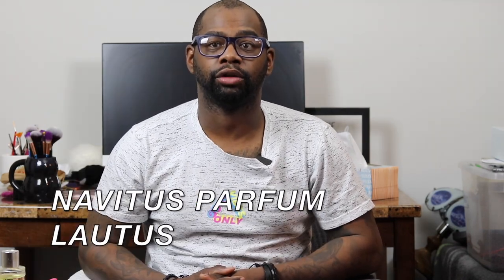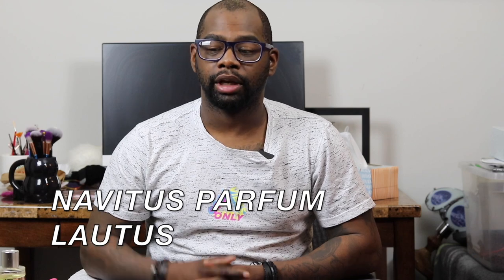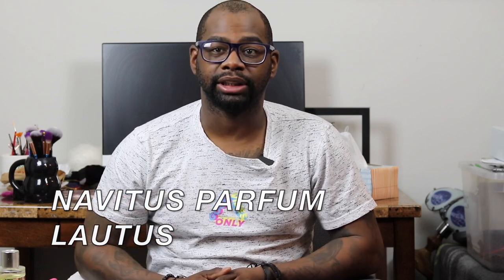Today we're talking about a fragrance from the house of Navitus Parfum — it's none other than Laotus. I have the whole box here with the presentation. Thank you Stephen for letting me borrow this fragrance to review on my channel. This is not a sponsored video by Navitus Parfum at all. I know Stephen, he's a great reviewer — we've met several times at fragrance events in Philadelphia and New Jersey. I'm going to let you know how it performs on my skin and if I still like it, because when I first tried it I wasn't the biggest fan.